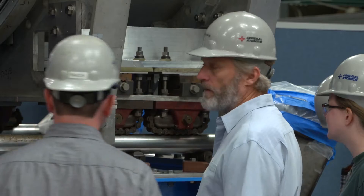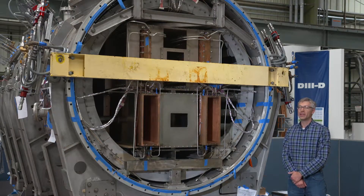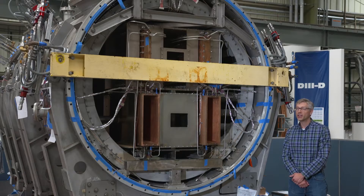This includes changes to the way that we're going to heat the plasma, like this neutral beam injector here next to me. It also includes new changes to the diagnostic system so we can measure the plasma properties and understand what's going on.